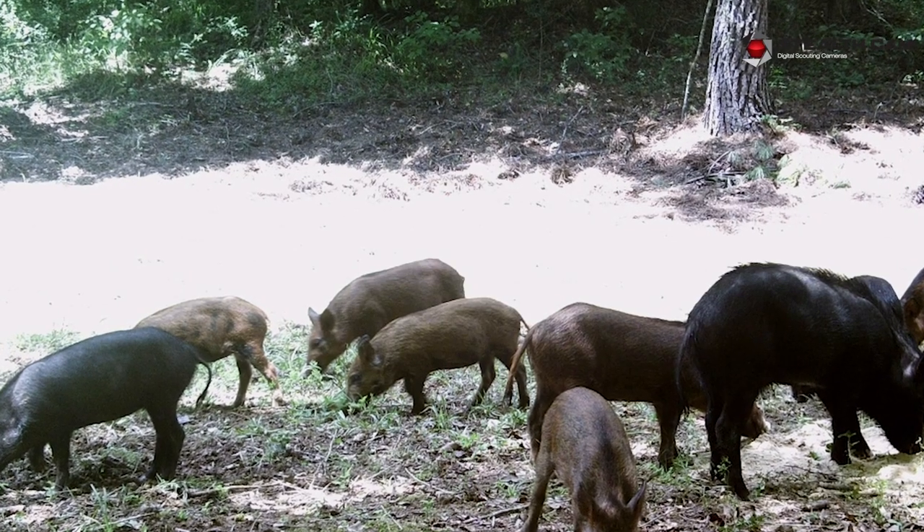We're going to kick it over to Jason Heathcoe right now. He's going to talk a little about trail cameras on property, and then we're going to go check out a trap Barrett's got and he's going to give us some tips.